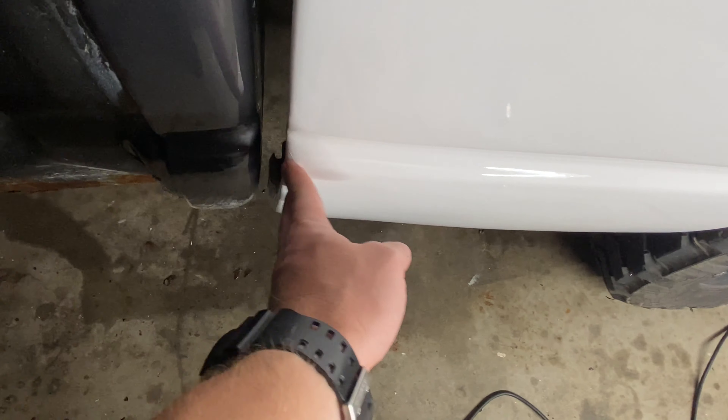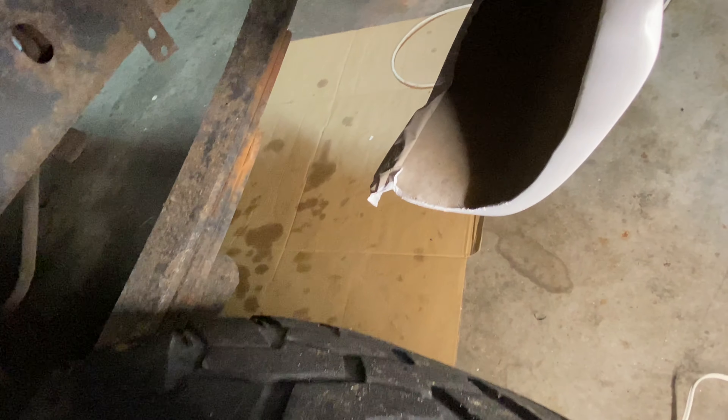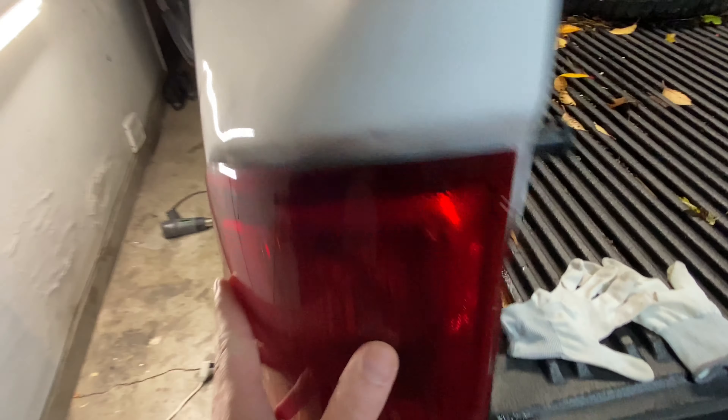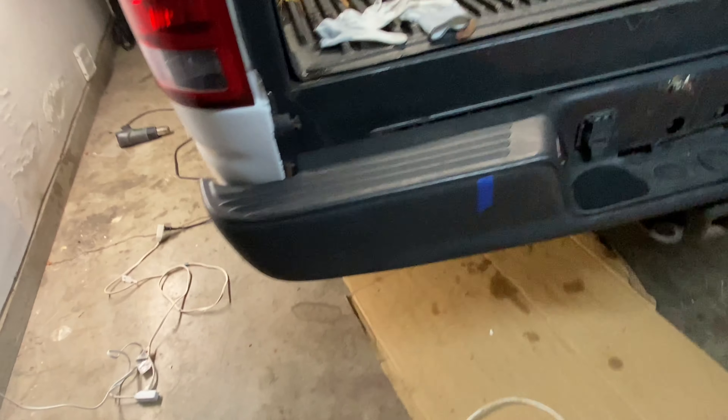Oh my gosh guys. May not seem like much, but I just laid all that film in. I still have this side and this side to do, but I had to give my shoulder a break — that's actually hard work. Most people probably don't realize that putting a big old sticker on is difficult, but I'm here to tell you it is. I just wanted to take the camera off and express how difficult that was.